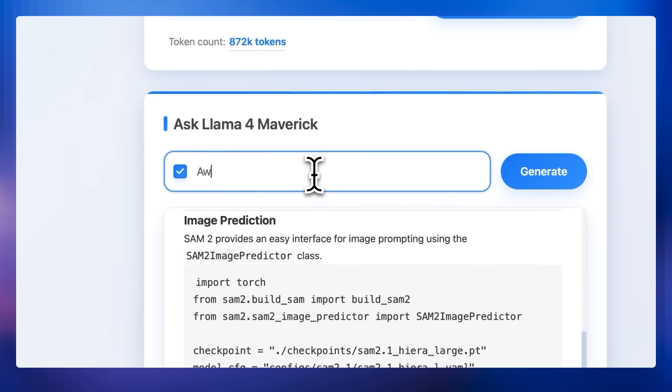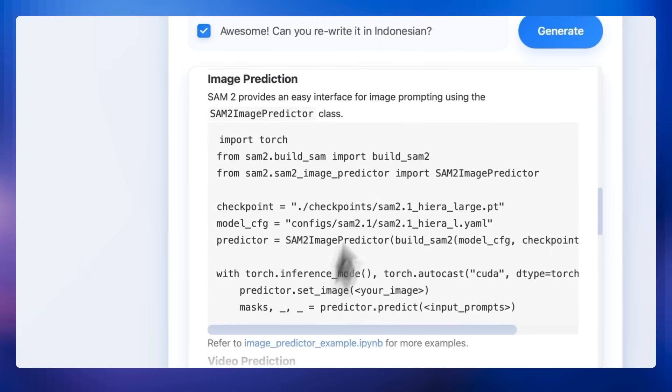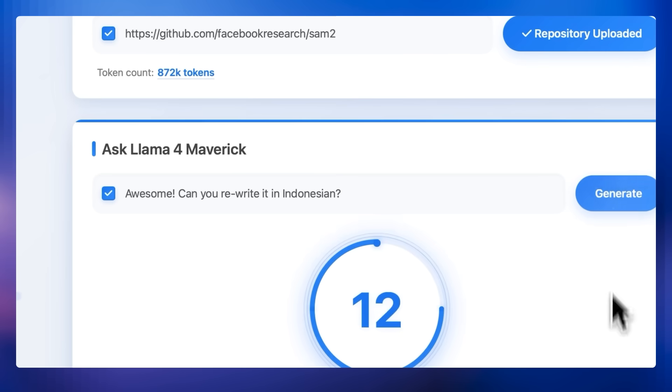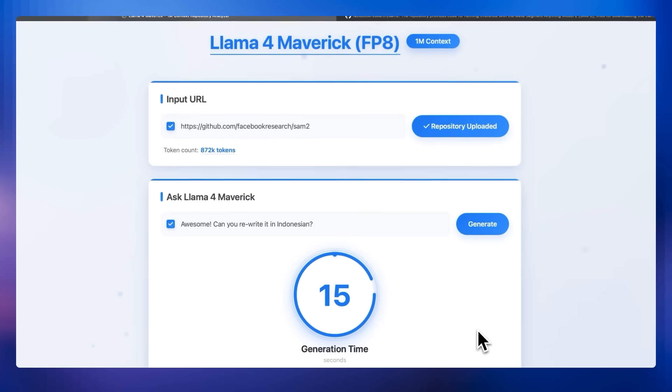Did we mention all of this takes less than 20 seconds per prompt? Llama 4 brings another major upgrade in document understanding with multi-image understanding. In real-world scenarios, one image often isn't enough. Documents need multiple visuals — like charts, diagrams, and figures — that need to be interpreted in context with the text.